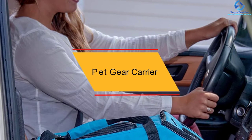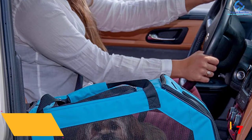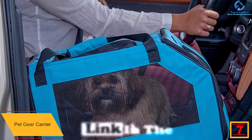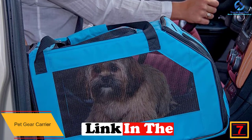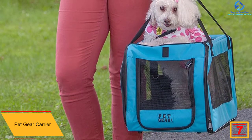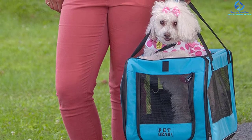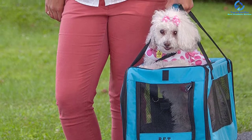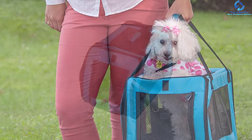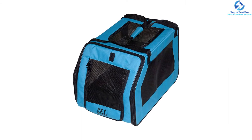At number 7, we have the Pet Gear Carrier. Are you wondering how you will transport your dog to the vet? Here is a product that will give you a long-lasting solution and comes at a pocket-friendly price. The product has top and front zippered mesh to allow adequate air to flow into and out of the product, meaning your pet will always have very clean air to breathe while in the carrier. In order to ensure that the pet is close to your hand, this carrier comes with a tether. You will love the fact that this product features different colors that you can choose from.